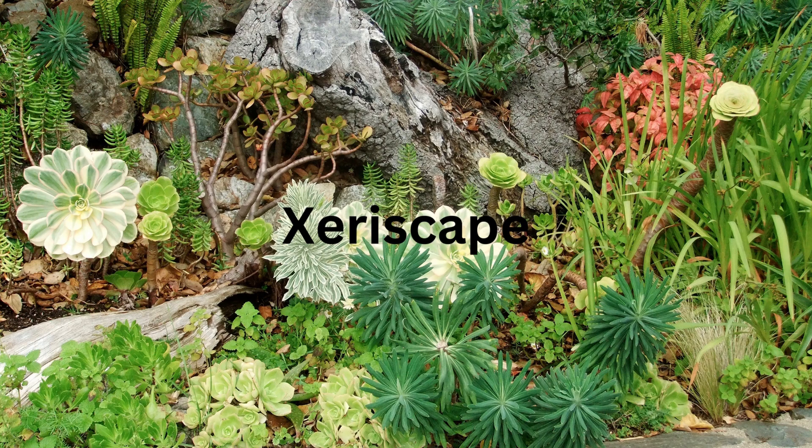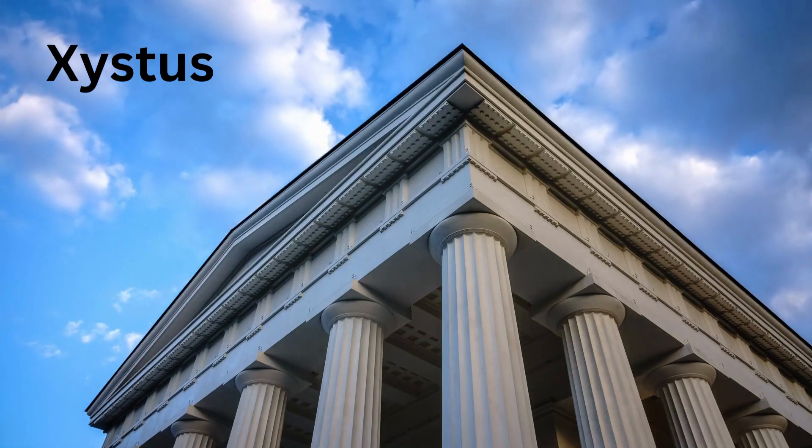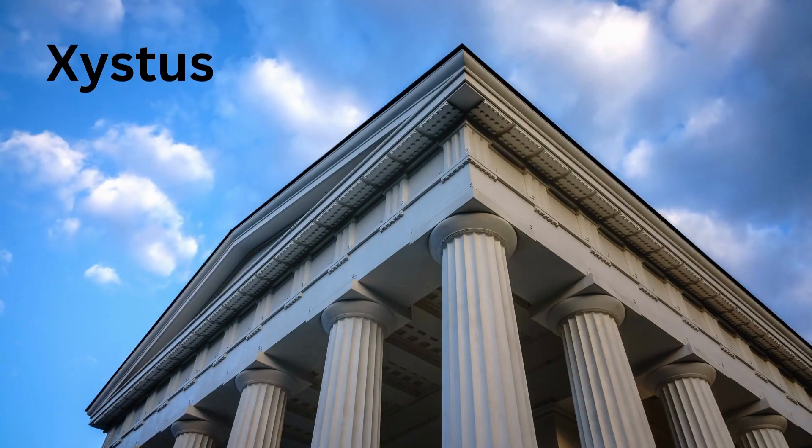X for Xeriscape — a style of landscaping with little or no irrigation or other maintenance, used in dry regions. X for Xistus, a Greek portico.